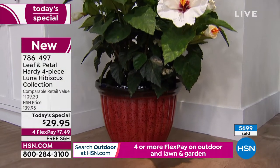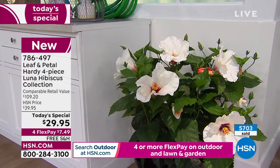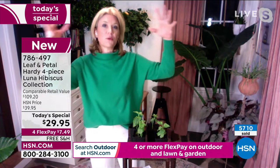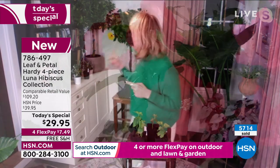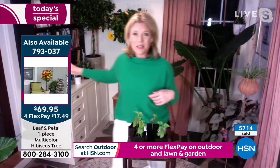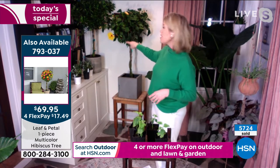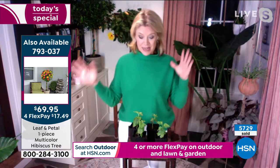If you want something that can be a houseplant, I have the other hibiscus back here — the hibiscus tree we'll talk about in a bit. You can see it's even blooming. It makes a great houseplant. It stops blooming in the winter but keeps that nice topiary look with the beautiful braided stem. So that one is a great houseplant — put these outside.